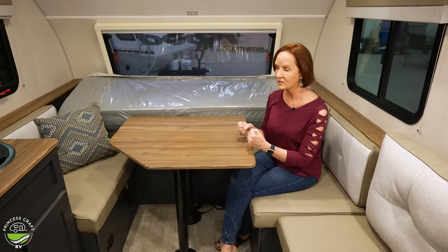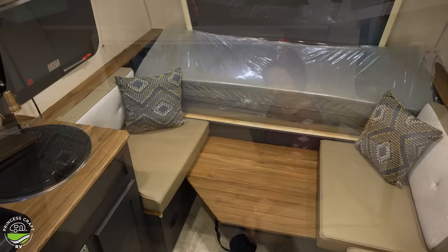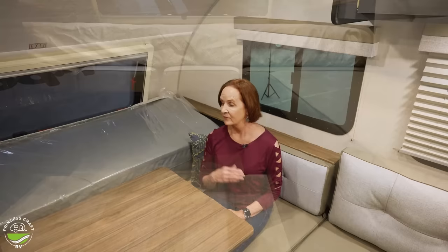Some of you may be asking if you can turn this into a bed. You can — the mattress is folded in half. You drop this down, it's got little bumps that the table sets on, then you pull these cushions over and flip that down. It's very simple to do and makes for a nice bed. If you wanted to leave the bed set up all the time, you've still got the nice bench seat to work from.